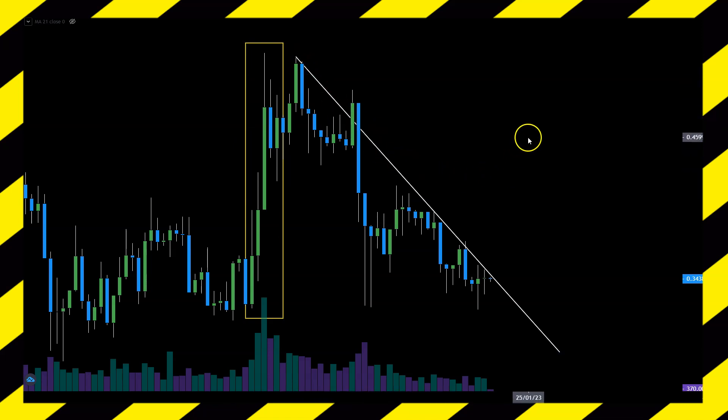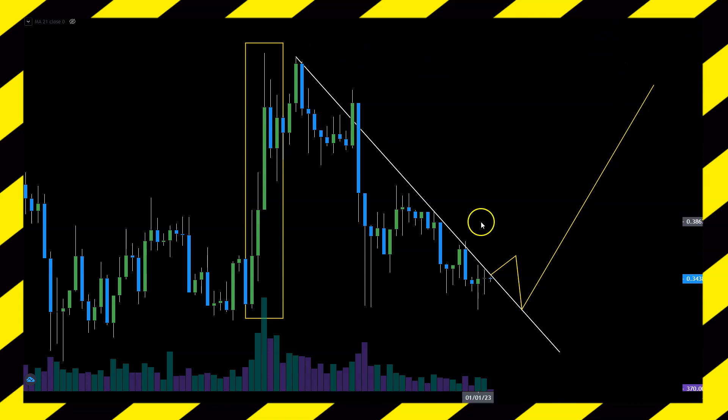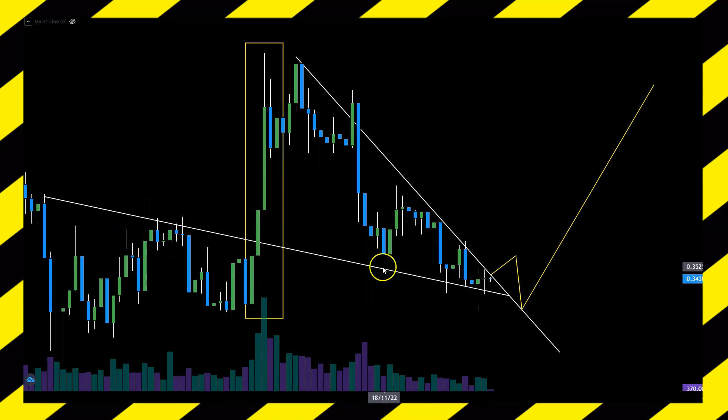Since October we started the downtrend that we are currently still living in. We are mingling at that line of resistance, which could mean XRP is trying to break to the upside. One scenario is: break of trend line, retest, and then move into the future. But for now we have to respect this trend line. The price is getting really squeezed up to that line, forming a falling wedge to some extent.